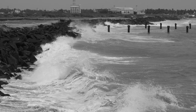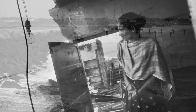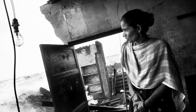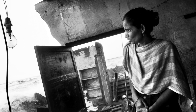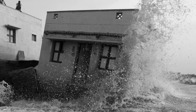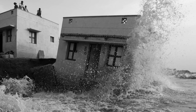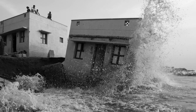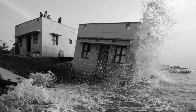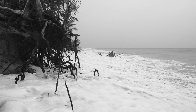Beaches on India's coasts are disappearing at an alarming rate. Houses that were once built well away from the high tide line are being swept into the sea. This catastrophic erosion is not due to natural causes but a direct consequence of our reckless tinkering with the coastline. If we don't act now, sandy beaches may become history along India's coasts.